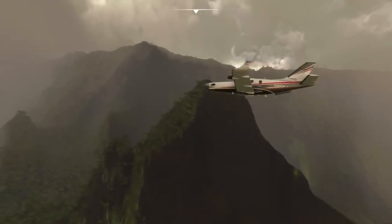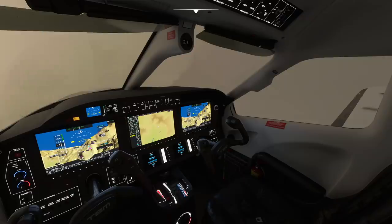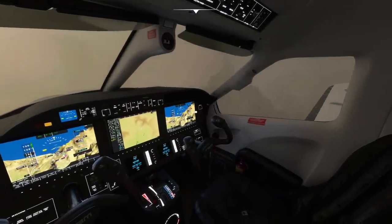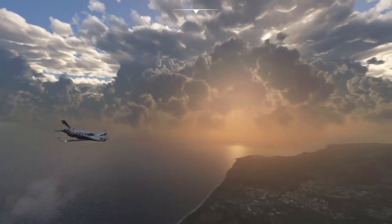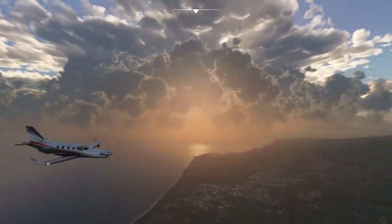SimUpdate 6 for Microsoft Flight Simulator is set to release tomorrow, bringing with it a number of improvements. Meanwhile, Seafront Simulations have released a mod that adds a bunch of sea vessels into the game, whilst a new jet is on the way from FlightFX, so let's take a look.